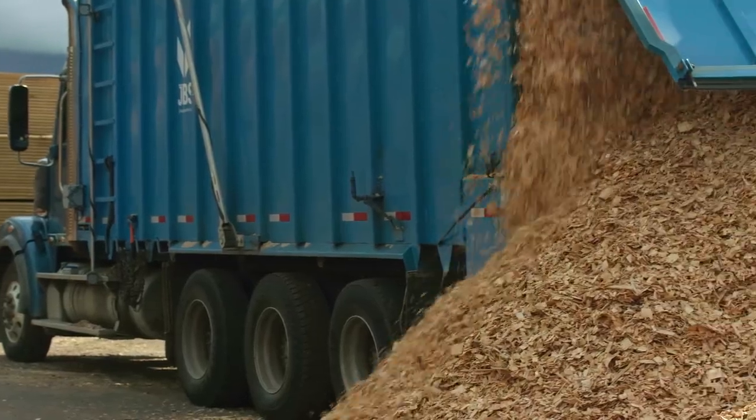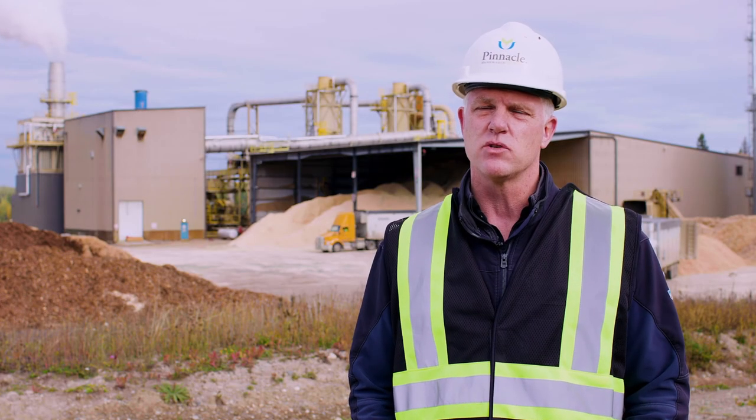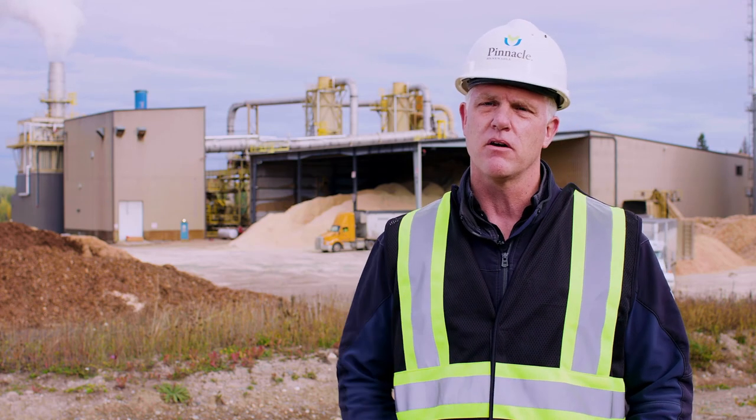Most sawmill residuals are handled by trucks. Different types of trucks pick up the sawmill residuals, which are conveyed out of the sawmill into a silo, and then it is loaded into a large van like one of these trucks that you see behind me here.